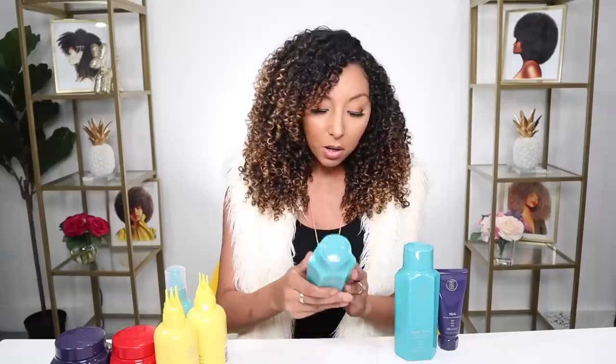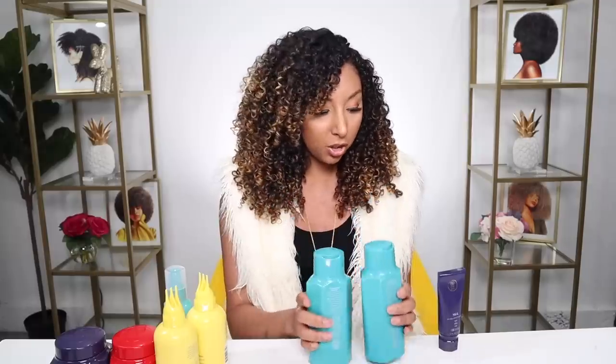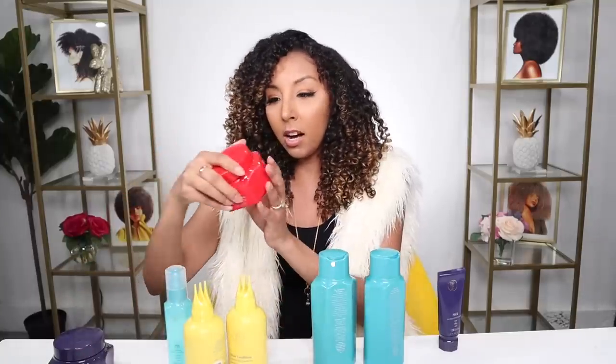Now for the big test you guys know I have to check for is the ingredients. Fortunately, once I did my digging, all the products I purchased are sulfate, paraben, and silicone free. Thank God. I noticed that once you pick up the bottle, there's no ingredients on the back of the shampoo and conditioner. It is on the back of these two bottles, but not on the hair mask or the gel.